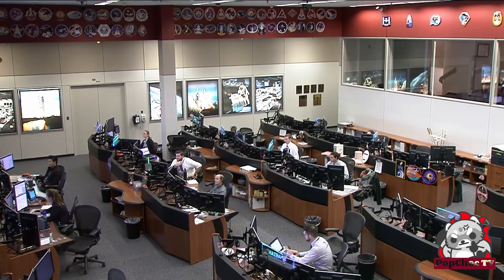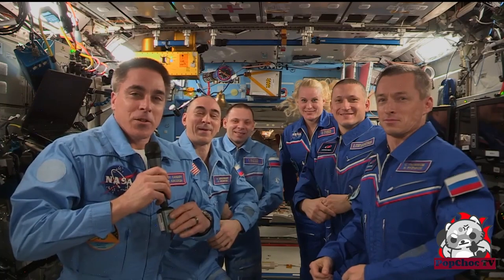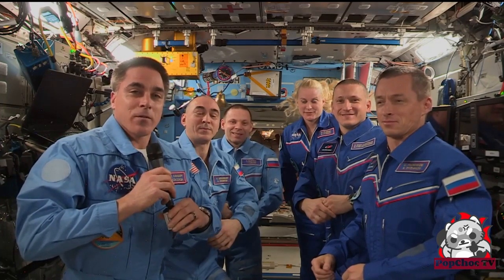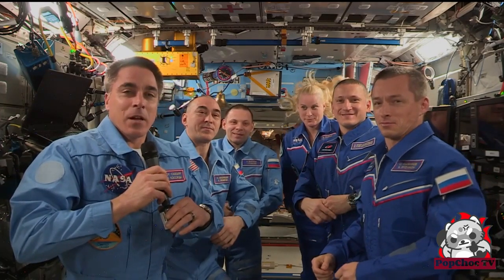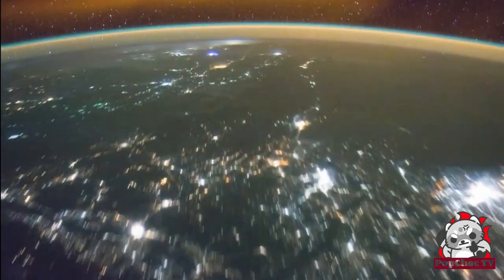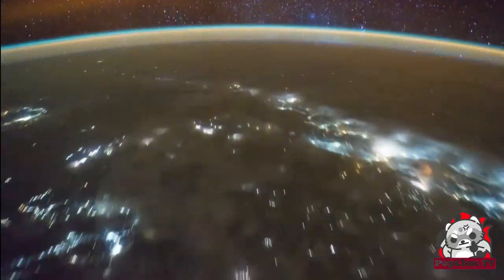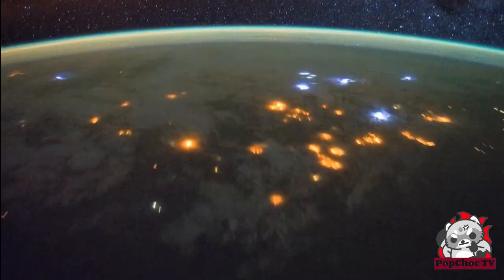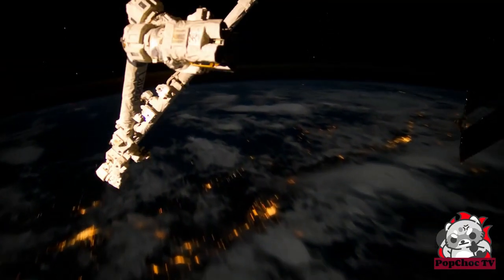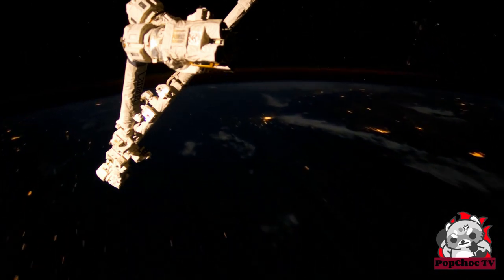In third place, we have the International Space Station and other satellites orbiting our planet and providing stunning views from above. The ISS, along with other satellites, offers remarkable photographic opportunities as they pass through the night sky. The ISS, in particular, can be seen with the naked eye and is the largest artificial object in Earth's orbit. Capturing images of the ISS or other satellites as they streak across the sky can be a thrilling experience for photographers.